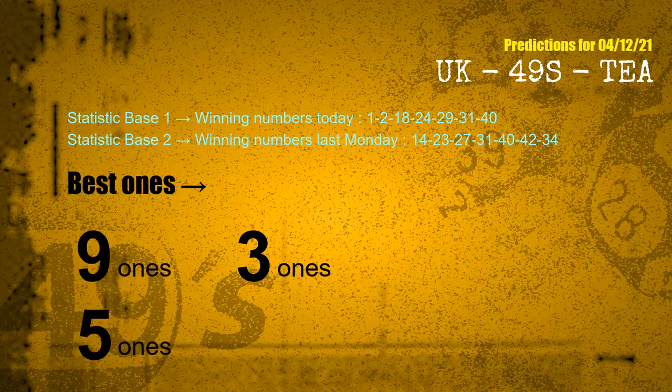According to the statistics above, with winning numbers today 01, 02, 18, 24, 29, 31, 40 and winning numbers last Monday 14, 23, 27, 31, 40, 42, 34, the frequent following ones are 9 ones, 3 ones, 5 ones.